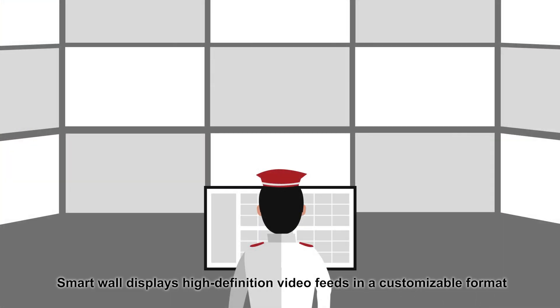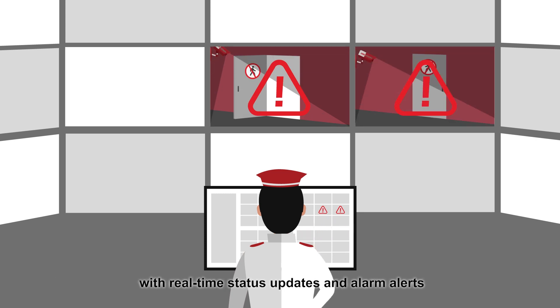Smart Wall displays high-definition video feeds in a customizable format with real-time status updates and alarm alerts.